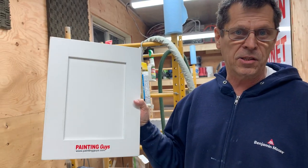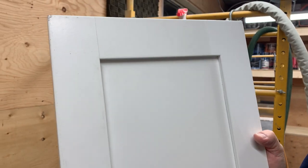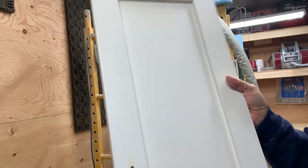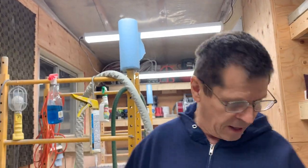Here is an example of a sample that I did about five years ago with paint. Now here is a kitchen that we're just doing right now. Here's a door, a typical shaker door, done in lacquer. And we're redoing this. People like the white, but it's already failing.